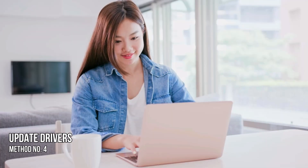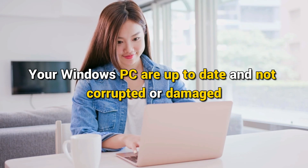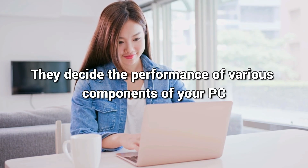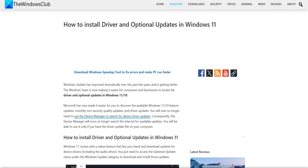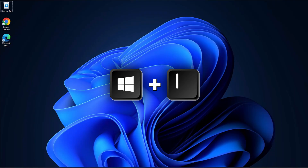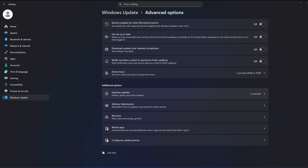Method 4: Update Drivers. You need to ensure that the drivers on your Windows PC are up-to-date and not corrupted or damaged, as they decide the performance of various components on your PC. Generally, drivers on Windows are updated through regular Windows updates. Check for any Windows updates and install them. You can also use the optional updates feature provided by Windows to install device driver updates — press Win + I to open the Settings app and navigate to Windows Update, then to Advanced Options.